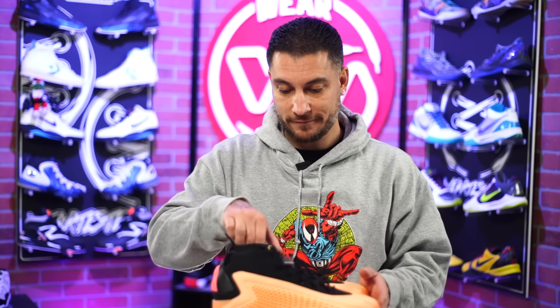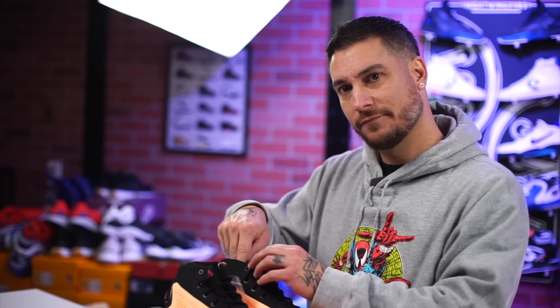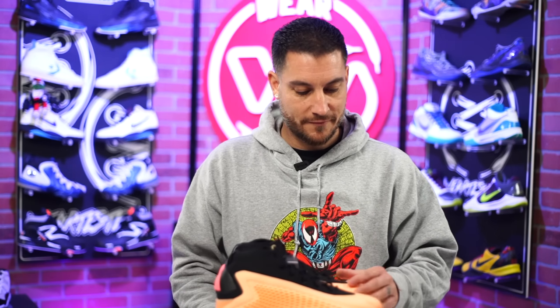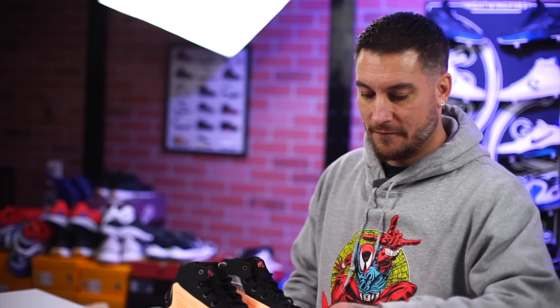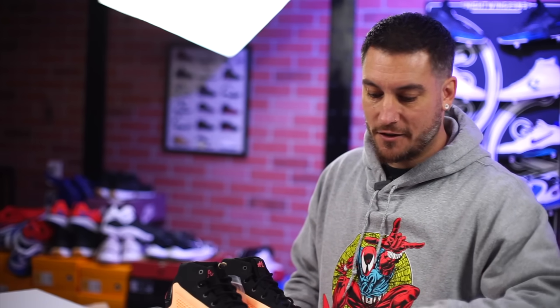Is this the most anticipated debut signature sneaker we've seen in quite a while? It feels like it — maybe it's just the marketing. I just can't wait to read the comment section on this video. We're professionals here and we're going to focus on the sneaker, because that's what we do. I don't like controversy and caring about people's personal lives.